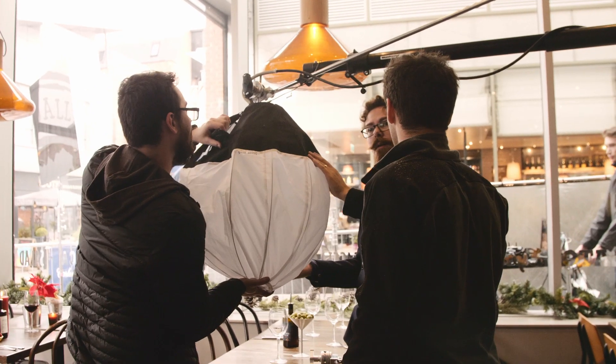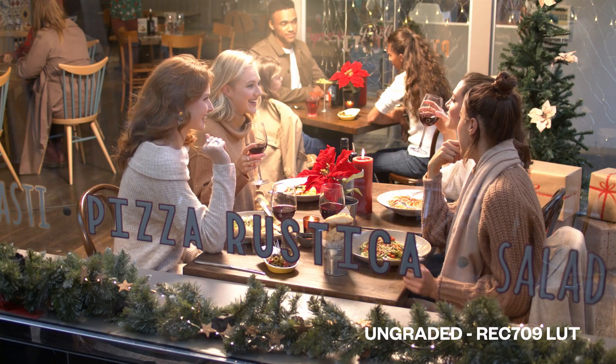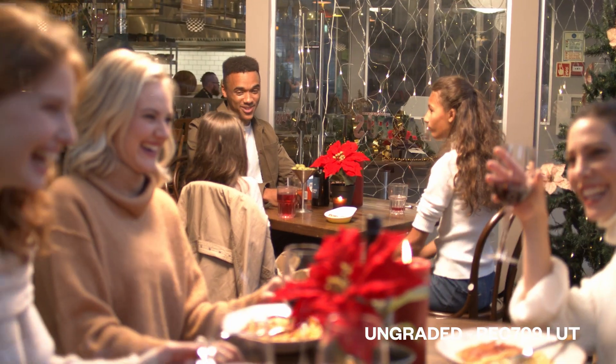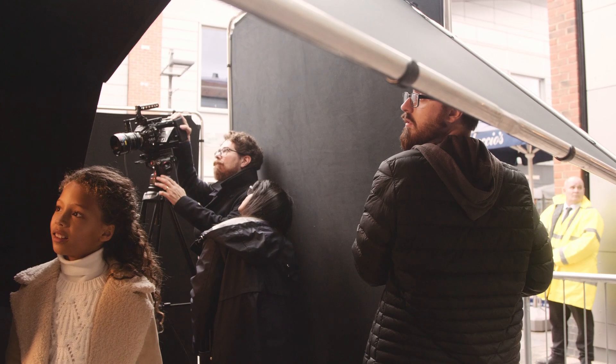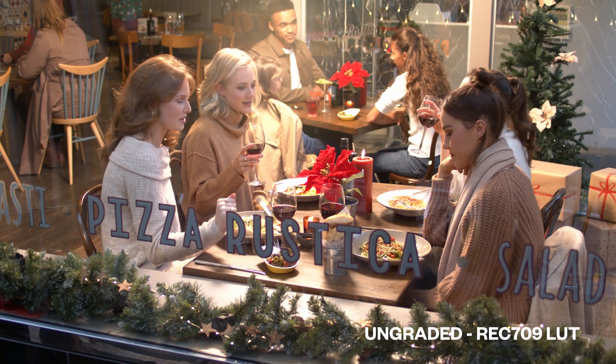We flew a 1k gem ball out on our big boom arm, and that sat kind of in between all of the people who were either sitting at the table here by the window or sitting in the background. It gave everyone a nice edge light and was powerful enough to kick onto the family as well. So really that setup is just a little bit of negative fill — take out all of the ambient, take out all the reflections in the glass — and then a little bit from the gem ball just giving that warm glow. Very simple setup.